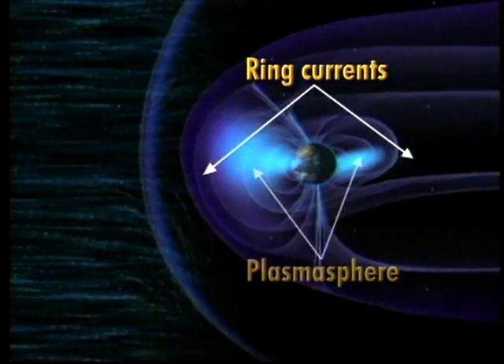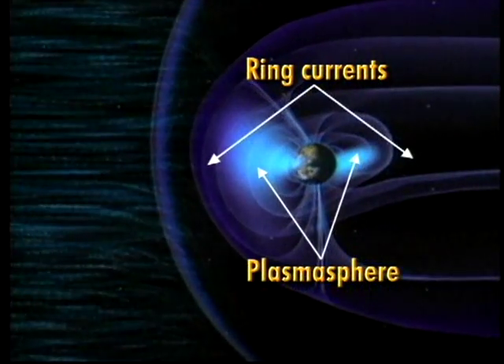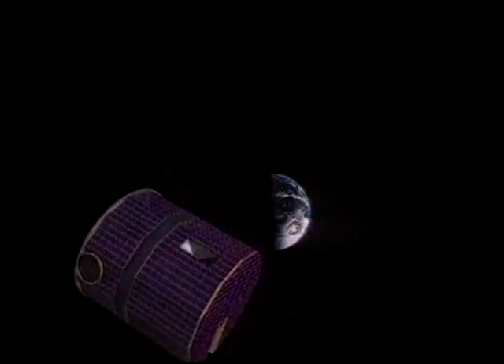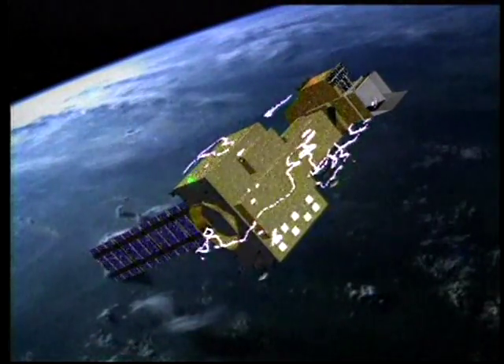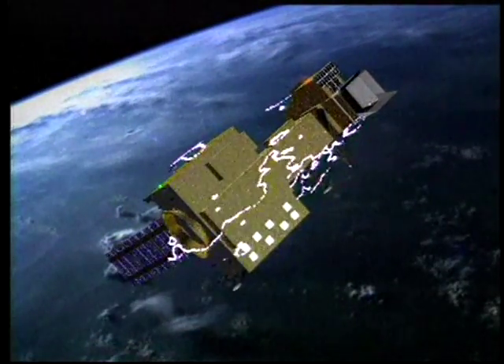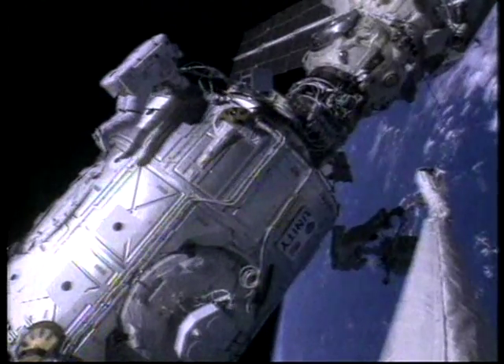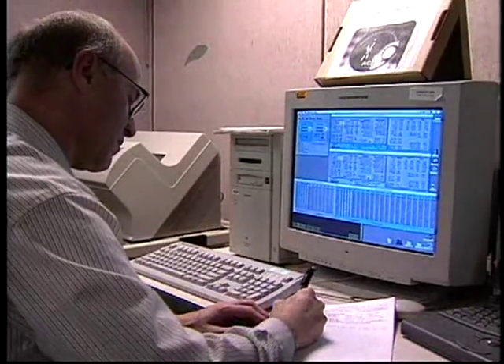Another one of these clouds, called the plasmasphere, is actually a part of our own atmosphere. It extends over 10,000 miles above the Earth. The IMAGE satellite lets us watch these different families of clouds change. IMAGE helps us understand how solar storms can cause problems for our technology in space and the health of our astronauts working there. More importantly, it helps scientists improve our ability to forecast space weather.